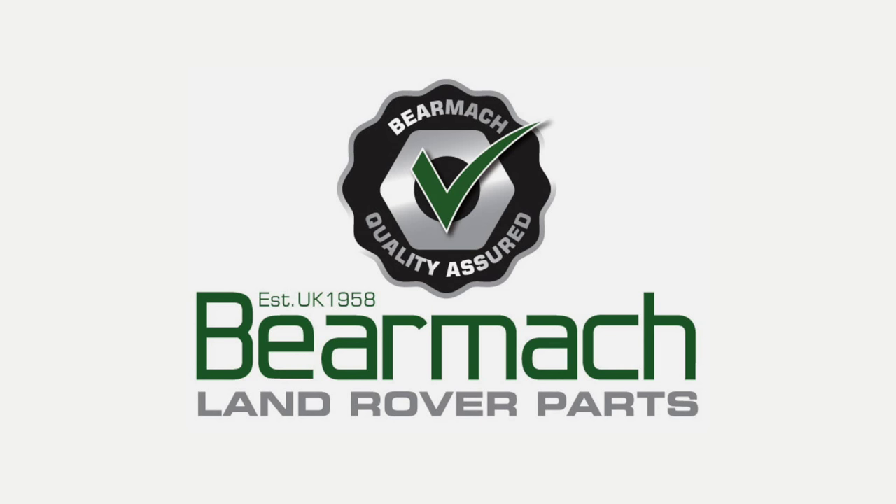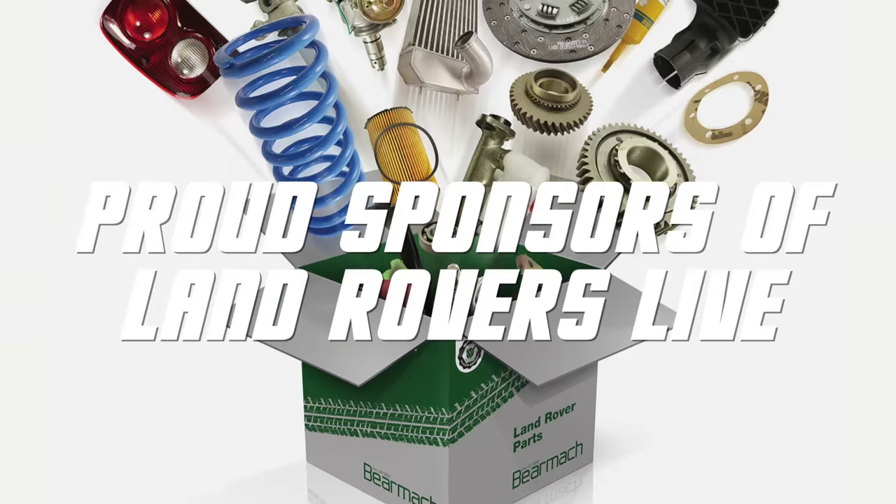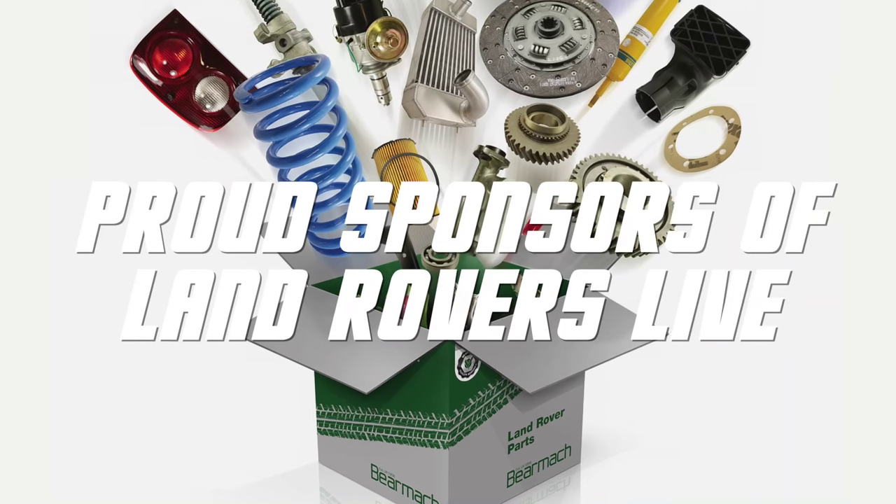Bearmack Land Rover Parts are proud sponsors of Land Rovers Live, bringing you all the best parts of the 4x4 world.